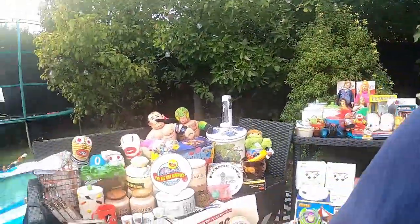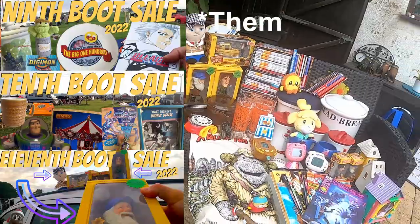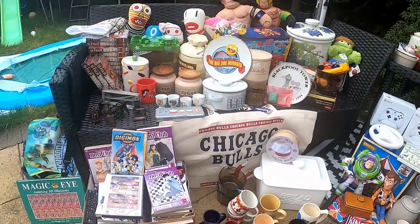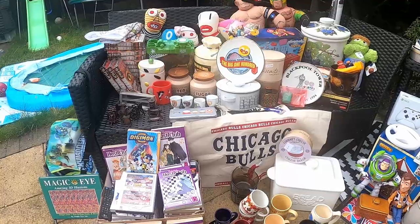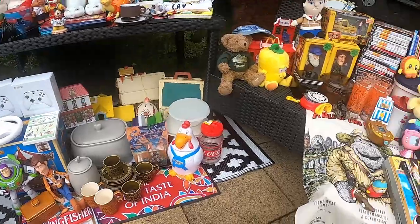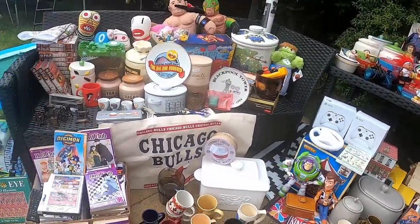Hi, welcome to the video. In this one we're just going to have a bit of a closer look at some of the stuff behind me from the previous video, which you may have seen — it's a three-parter. I'm just going to give you a little bit of a closer look at a few things and a bit more information, because it just seems a shame not to when it's all out already.